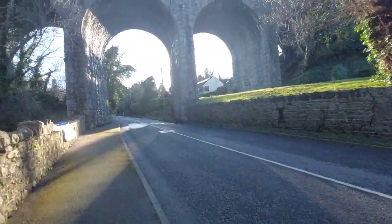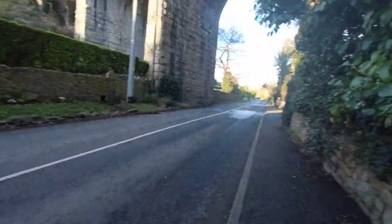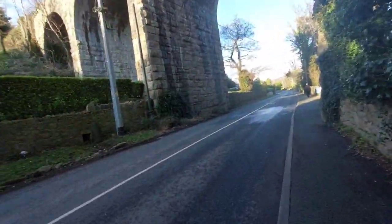At first it seems huge and challenging to climb. However, after scouting some potential entrances, we managed to climb up to one of the arches.